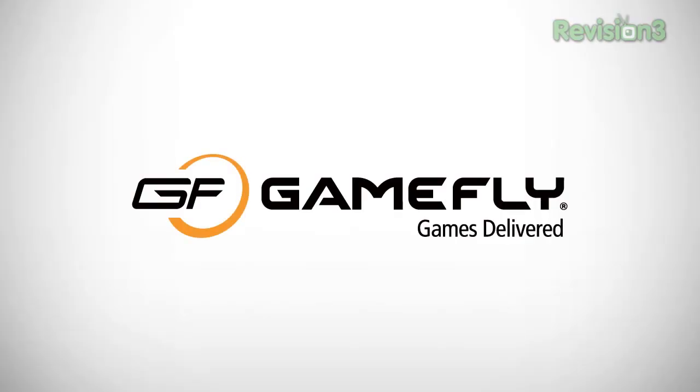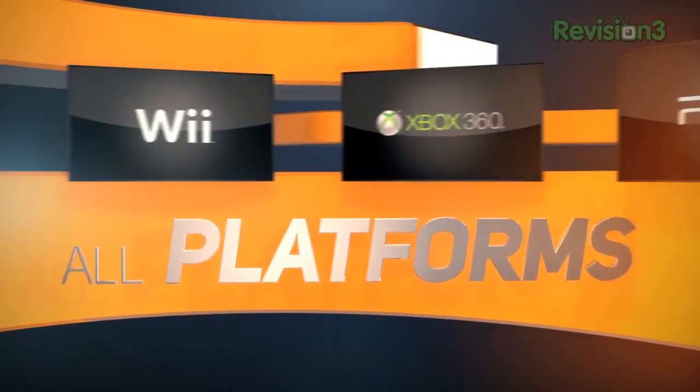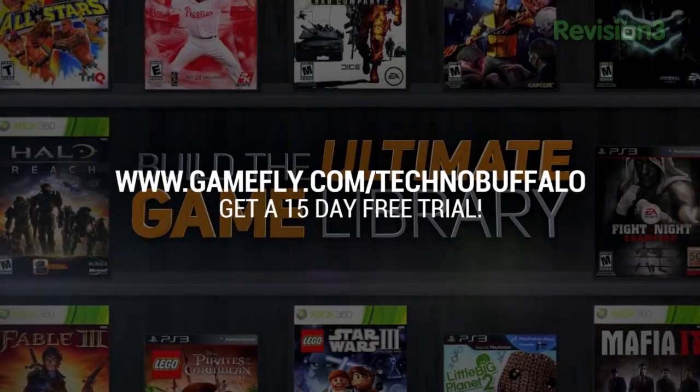Let me take a minute to thank our sponsors, the good people at Gamefly. They are the largest online video game rental service, offering over 7,000 new and classic titles across all consoles and platforms. With plans starting at just $15.95, Gamefly members can rent one to four games at a time and keep them for as long as they want. No late fees at all, and shipping is always free. Once you're done playing, send it back and they'll send you the next available title on your list. If you want to keep the game, it's yours at a discounted price and they'll even mail you the case and manuals free of charge. Technobuffalo fans get a free 15-day trial at Gamefly.com/Technobuffalo.